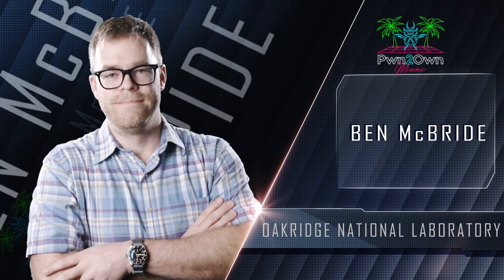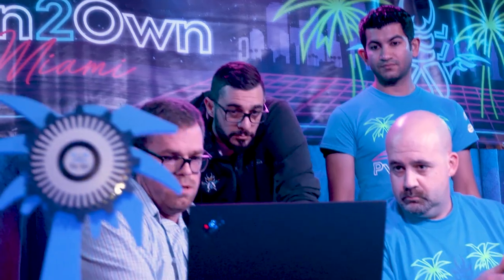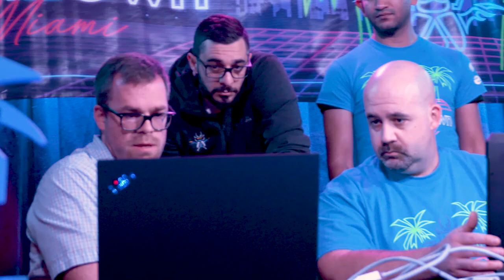Making his Pwn2Own debut, Ben McBride of Oak Ridge National Laboratory set about targeting an information disclosure bug on the Iconics Genesis 64. Unfortunately, Ben was not able to get his bug working within the allotted time frame.